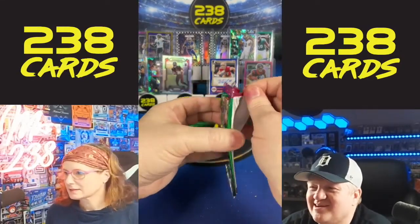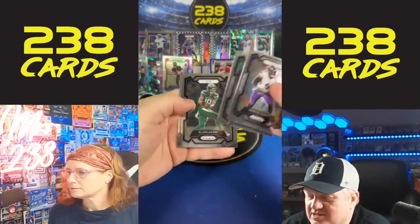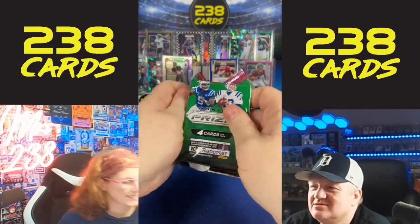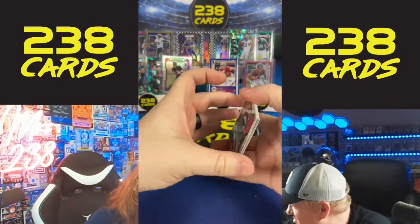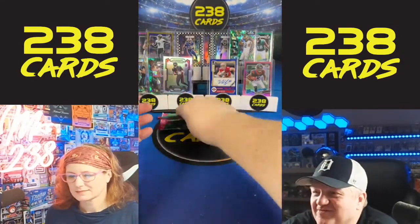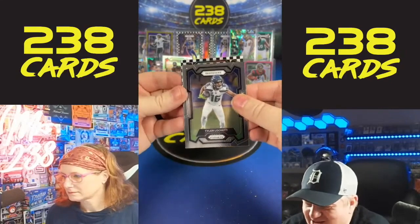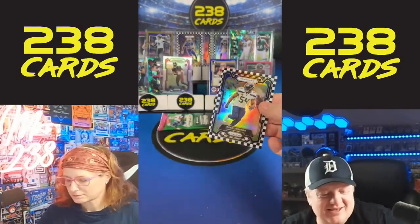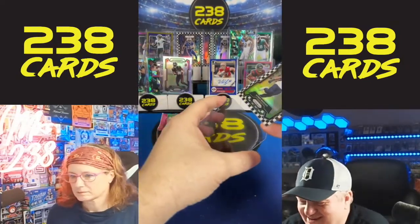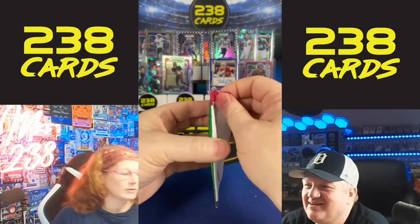Y.A. Tittle — he's up there. Did you see us pull an autograph of him the other day? Alex, I love the No Huddles but I think they need to come down in price still. I always like the Discos. We have Zach Harrison. Did you hear the card we pulled? It was a triple autograph of Joe Montana, Steve Young, and Y.A. Tittle — a triple auto. That was a crazy card.